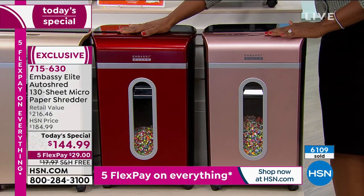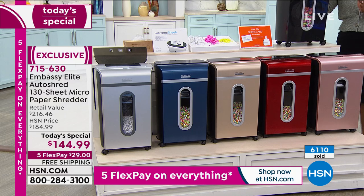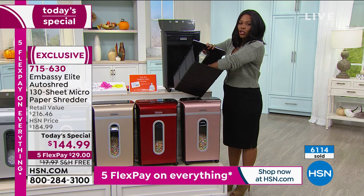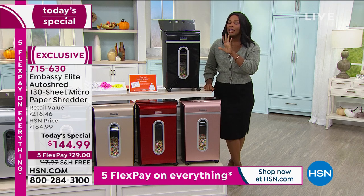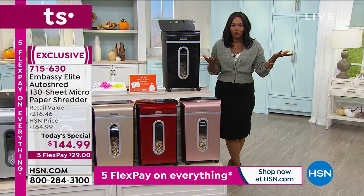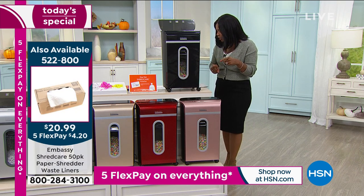If you want rose gold, do it. I love how pretty this metallic red is, and the champagne gold is fun as well. We've got metallic navy, silver, and black. The five-and-a-half-gallon bin is massive — Bill, how many papers do you have to shred to fill up a five-and-a-half-gallon bin? It is probably one of the easiest shredders you'll ever use, and today it's a great value: retail price over $216, but on five FlexPay installments of $29. This is the incentive you need to purge and get rid of this stuff.